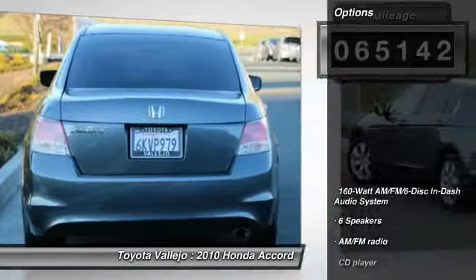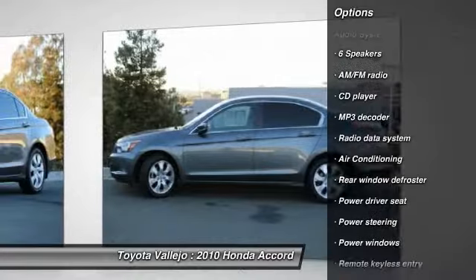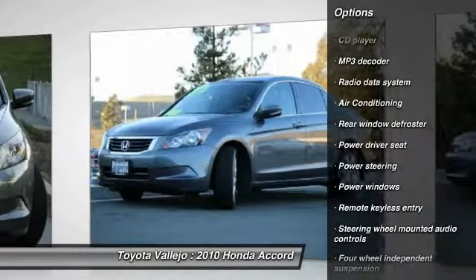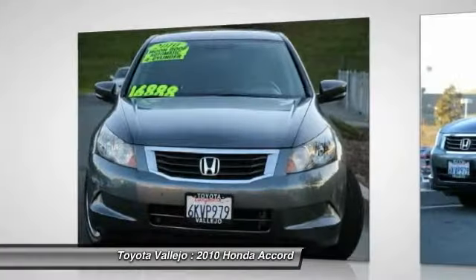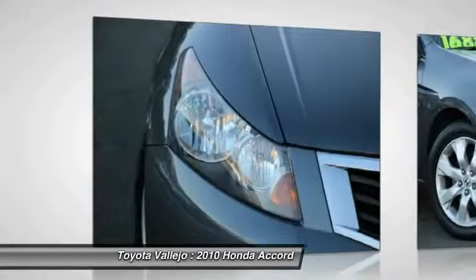If you want a car with style, this is it. This wonderful Honda is one of the most sought after used vehicles on the market because it never lets owners down. Designated by Consumer Guide as a 2010 mid-sized car best buy.